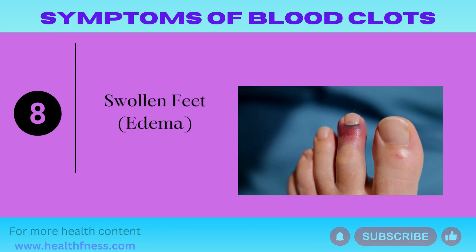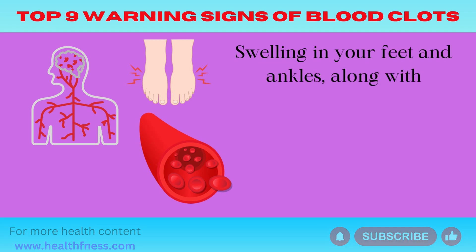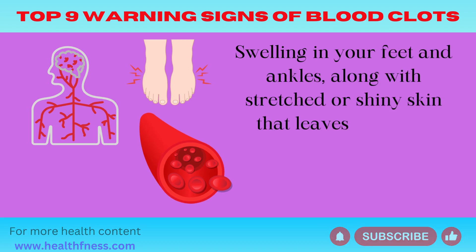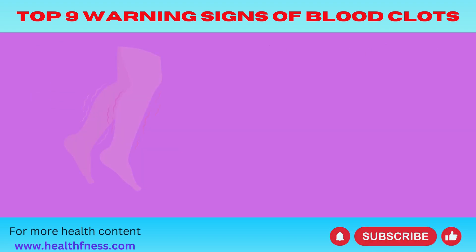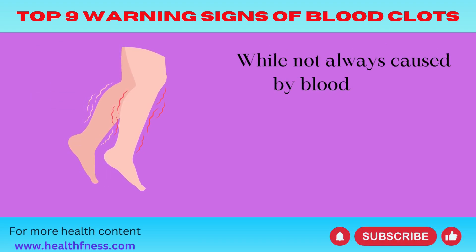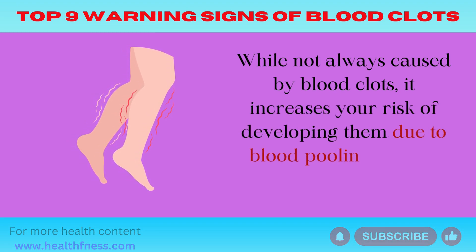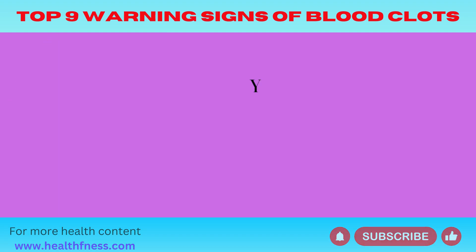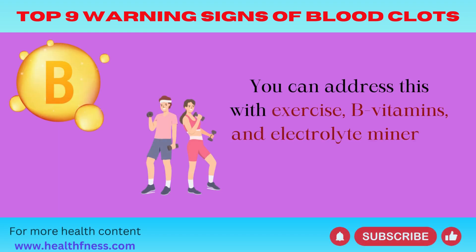Symptom 8: Swollen Feet (Edema). Swelling in your feet and ankles, along with stretched or shiny skin that leaves a dimple when pressed, may indicate poor circulation. While not always caused by blood clots, it increases your risk of developing them due to blood pooling in your veins. You can address this with exercise, B vitamins, and electrolyte minerals.